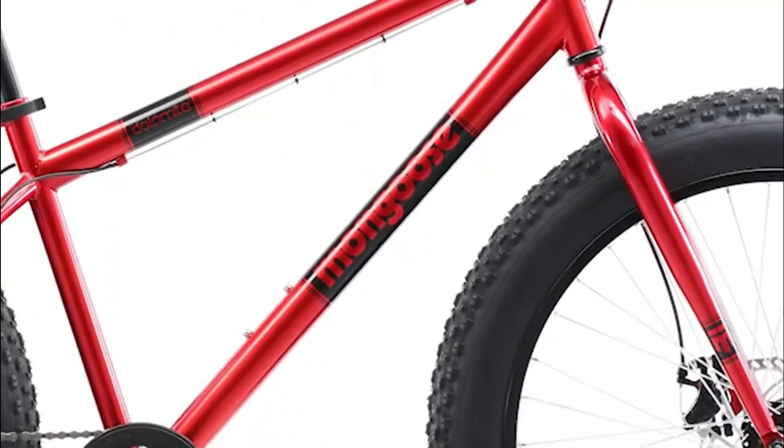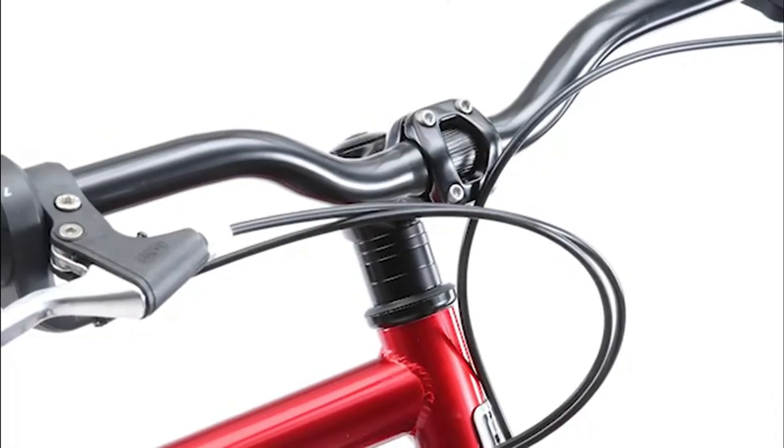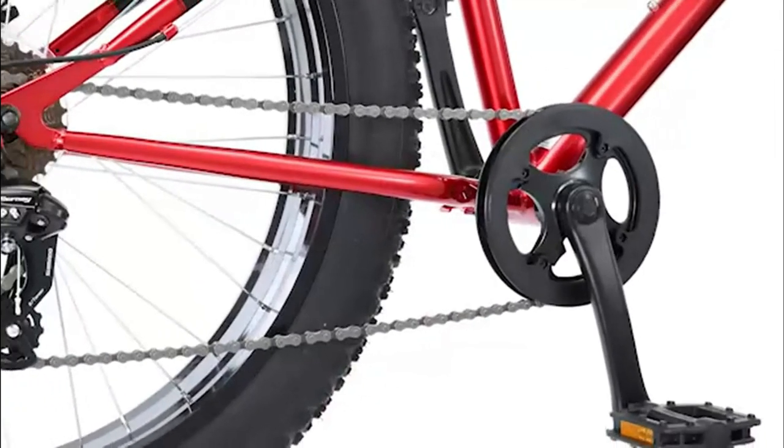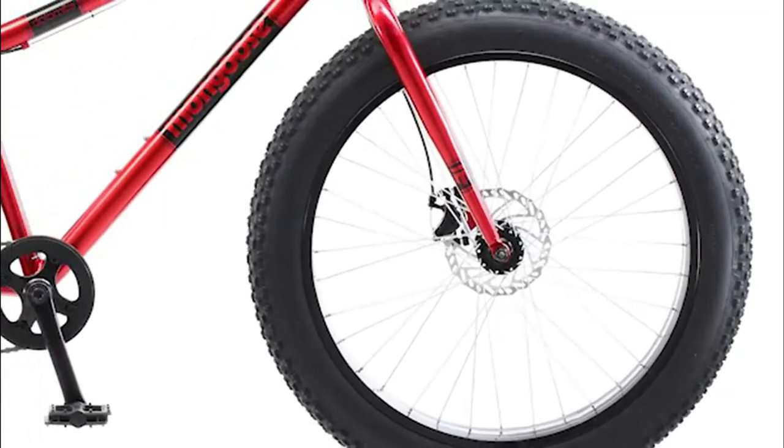Pros: you can use it on different terrains, it's ideal for different height levels, it allows you to start and stop quickly, and the bike is built to last. Con: it's not as lightweight as some alternatives.